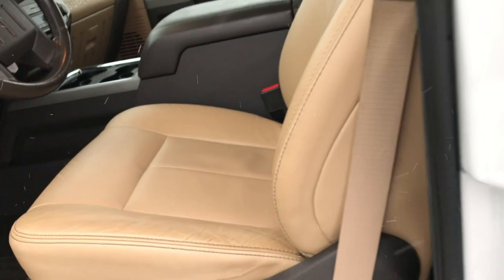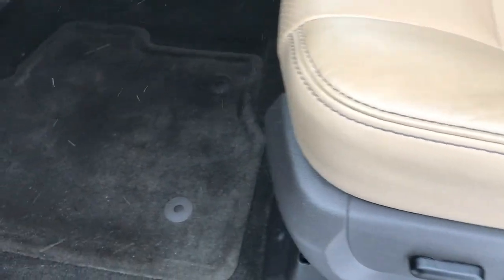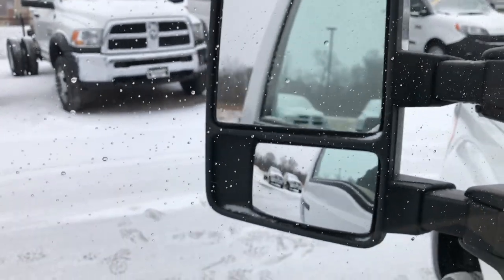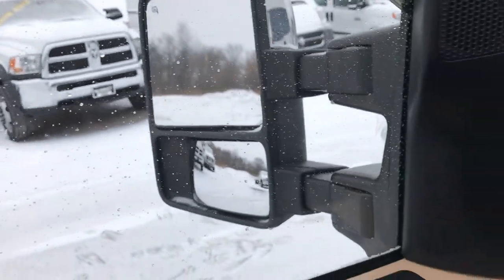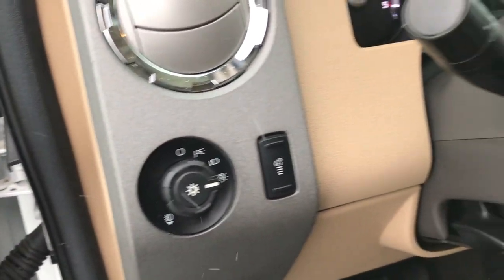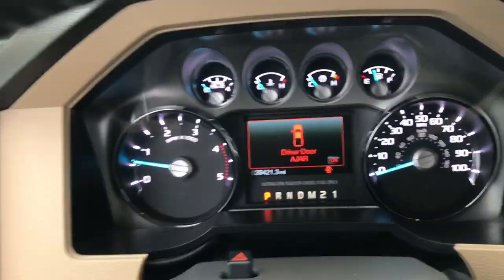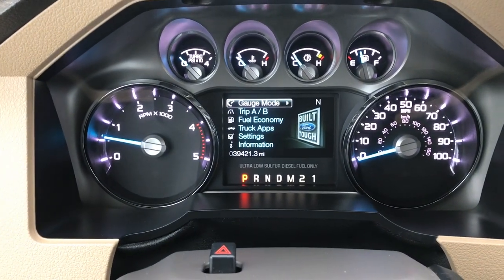Inside, the Lariat package gives you the tan leather interior. Seats are very clean, no rips or tears. Both front seats are power, and we have factory floor mats throughout, power windows, power locks. It has the power scope mirrors so these mirrors power fold in and also power telescope out and in. They're also heated, auto headlamps, power pedals, and you can see that this truck has 39,421 miles.